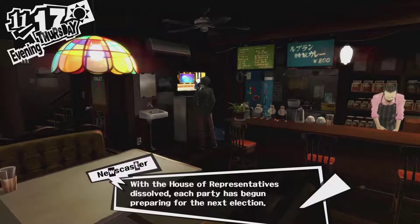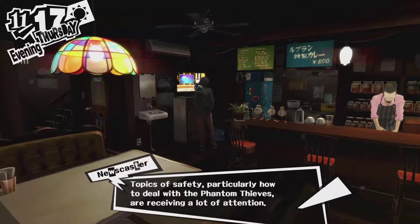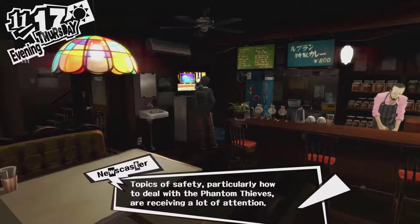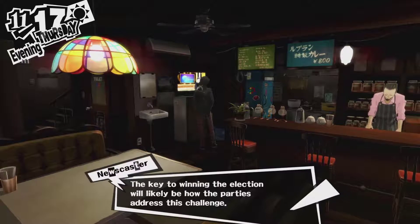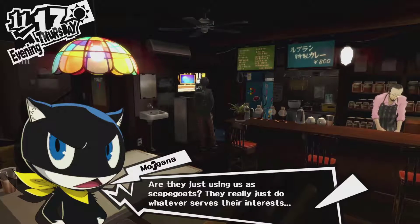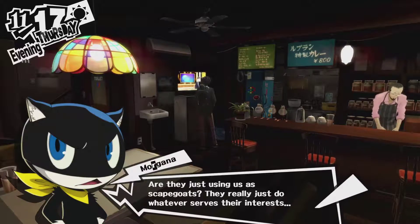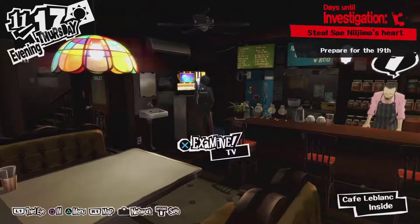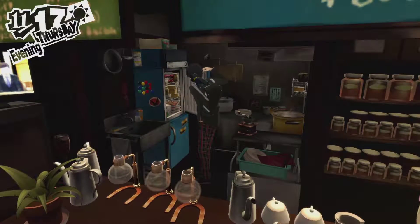With the House of Representatives dissolved, each party has begun preparing for the next election. Topics of safety, particularly how to deal with the Phantom Thieves, are receiving a lot of attention. The key to winning the election will likely be how parties address this challenge. Are they just going to be using us as scapegoats all the way? They just do whatever serves their interests. Yeah, that sounds like politicians.